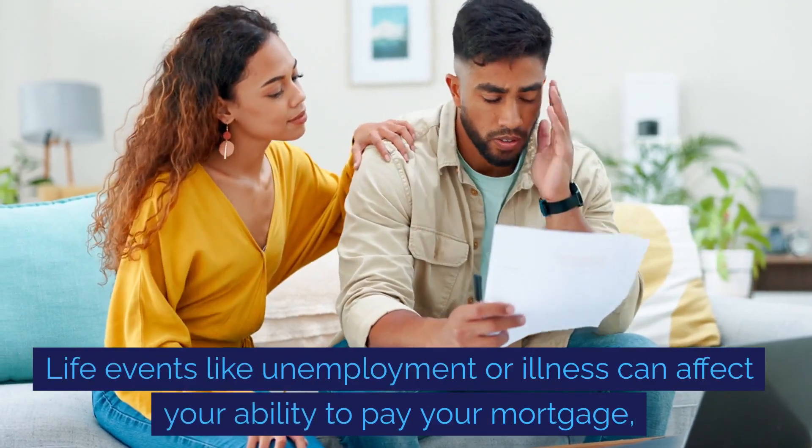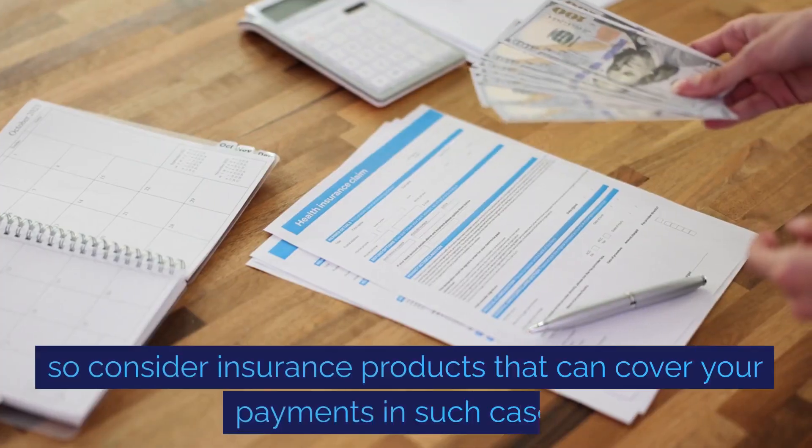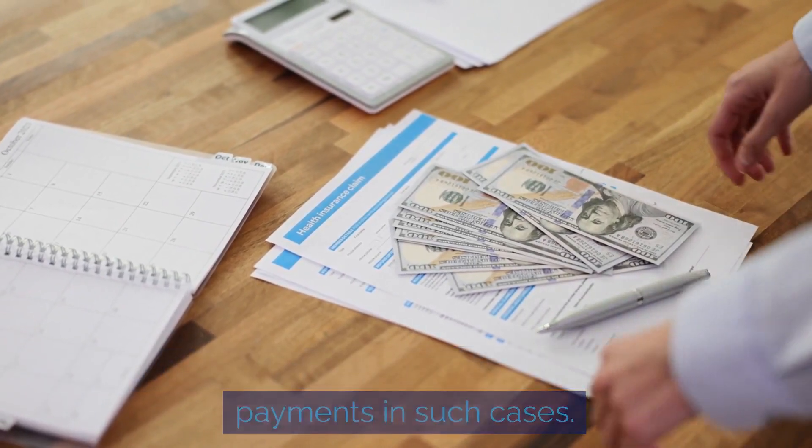Life events like unemployment or illness can affect your ability to pay your mortgage, so consider insurance products that can cover your payments in such cases.